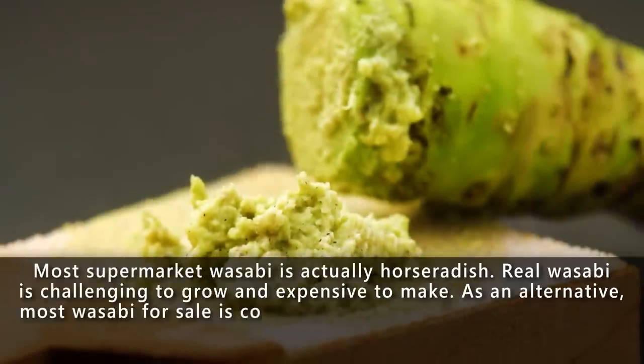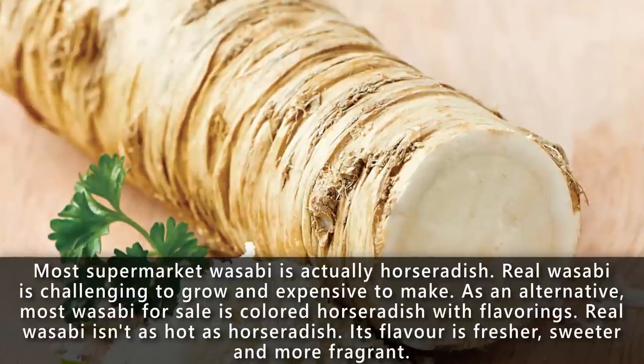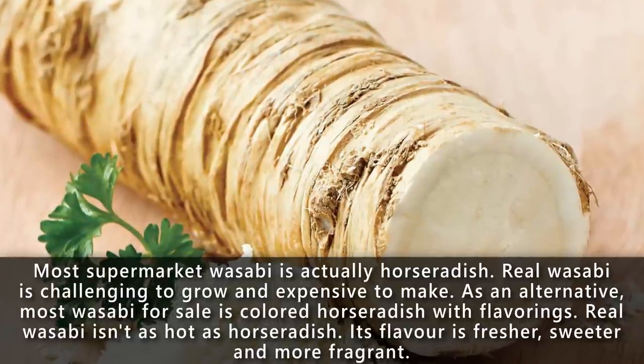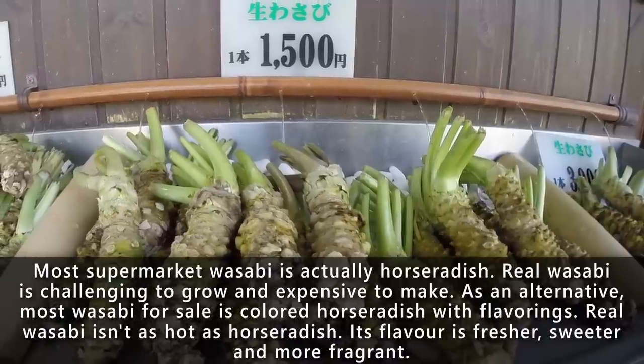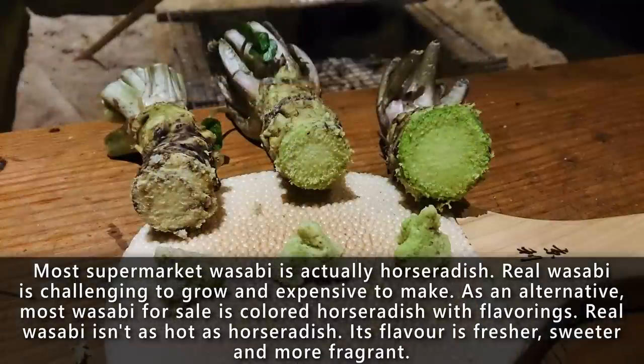Did you know that most supermarket wasabi is actually horseradish? Real wasabi is challenging to grow and expensive to make. As an alternative, most wasabi for sale is colored horseradish with flavorings. Real wasabi isn't as hot as horseradish — its flavor is fresher, sweeter and more fragrant.